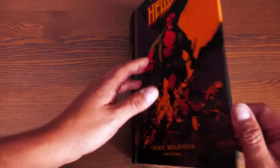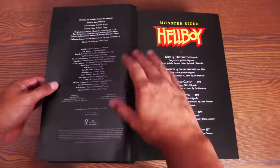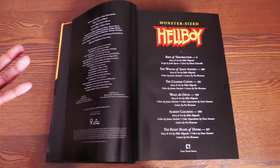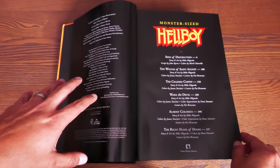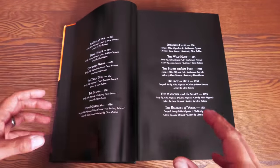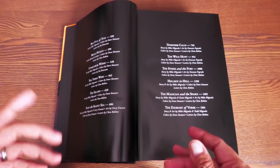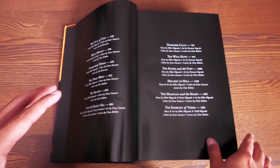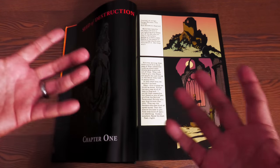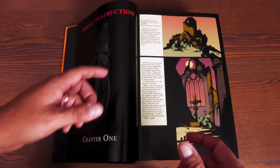Let's get this big boy opened. We have some black end sheets. Monster Size Hellboy. On the left-hand side are the credits for the people at Dark Horse putting this together. Here is your table of contents, starting it off with Seed of Destruction. This is pretty much the four omnibus editions of Hellboy — thick trade paperbacks with over 500 pages each — all four of them together.